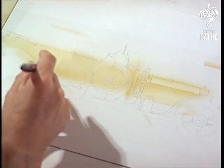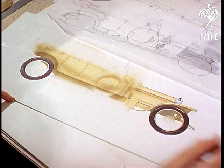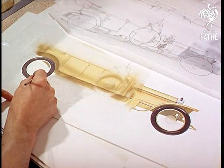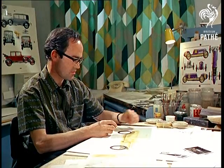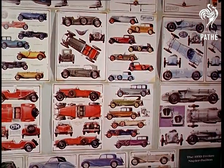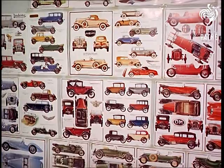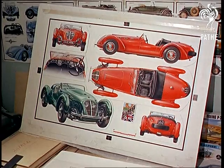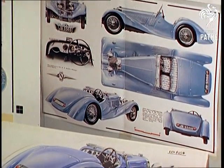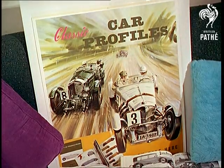Not all of the subjects are necessarily so splendid. The series of booklet profiles covers anything from 1935 Morris 8's to Spitfires and Hurricanes of the Second World War. You can make models of beautiful old cars.